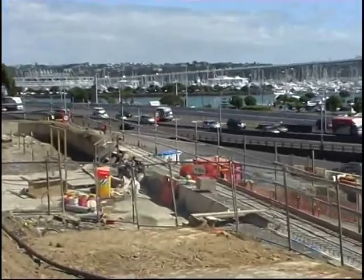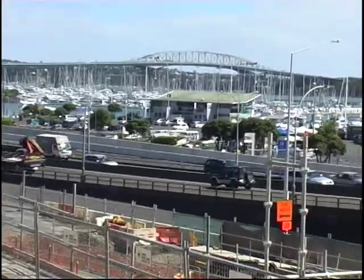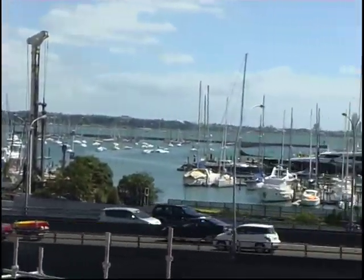We're standing not quite on the edge of our property. We'll be able to have a great view from here when we have functions in our new multi-purpose rooms.